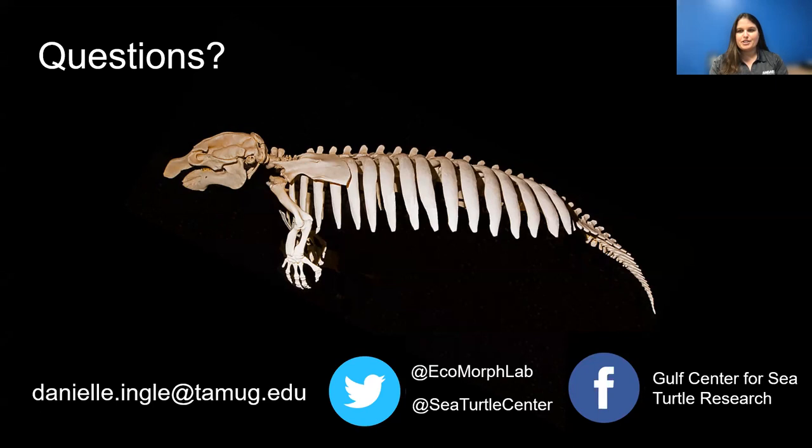Our first question from an elementary school student: what is the average weight of an adult manatee? On average, manatees are about 1,000 pounds, but the heaviest recorded manatee was 3,500 pounds — really big, but not normal by any means.